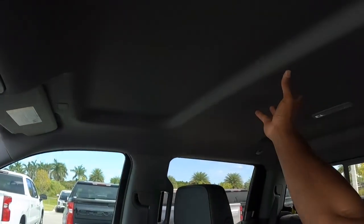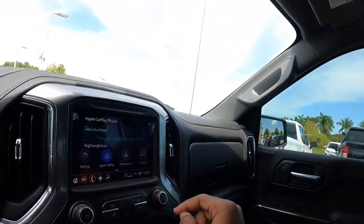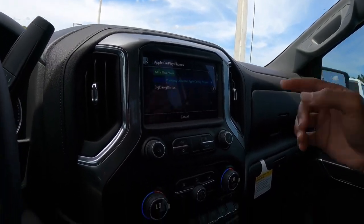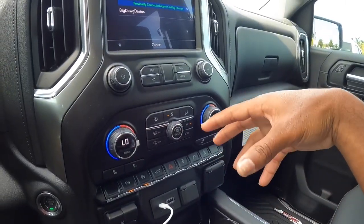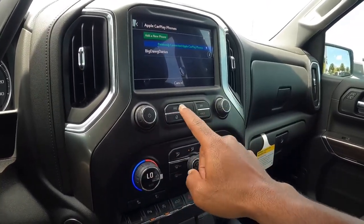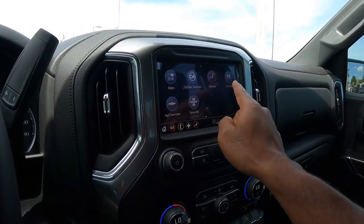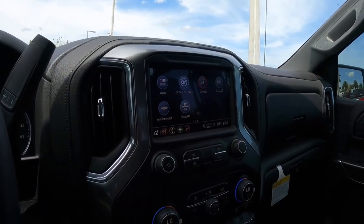Chevy does not offer a panoramic sunroof on the Silverado yet. This does offer Apple CarPlay and Android Auto, available wirelessly. I have my USB-C connected and it connects just fine. There's a volume and tune knob, sync track button, and clicking the home icon takes you to the Chevy interface where you can also access the camera.